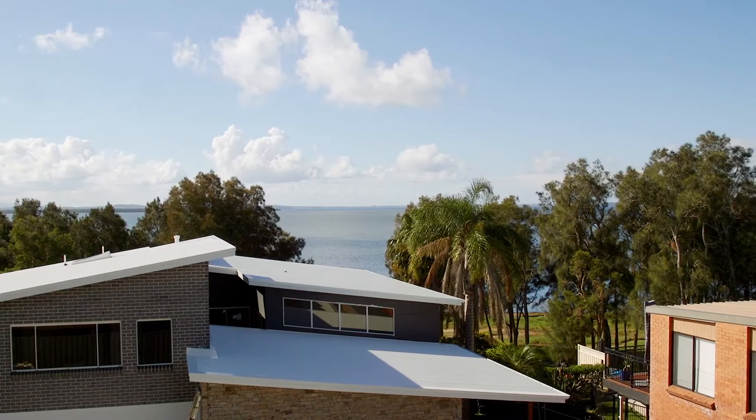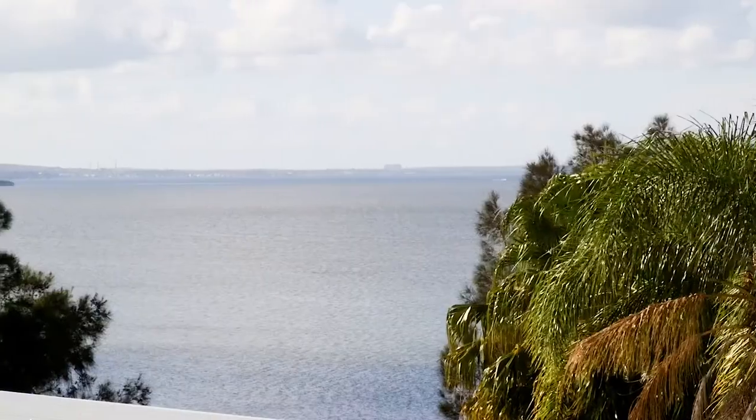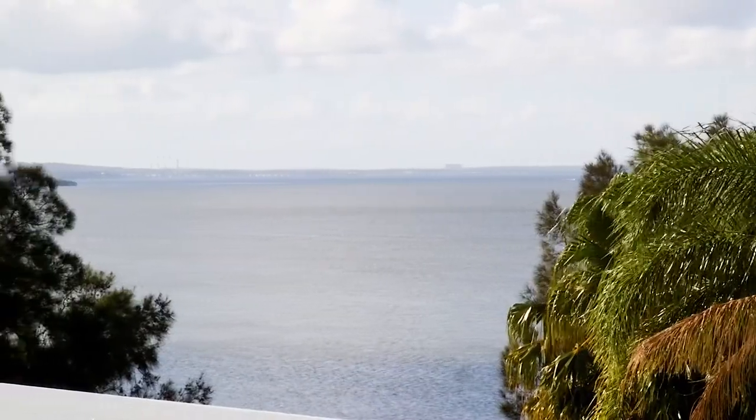My favourite feature has to be the gorgeous water views that can be enjoyed from the upper level living area and balcony, overlooking the stunning Tuggerah Lake panorama.